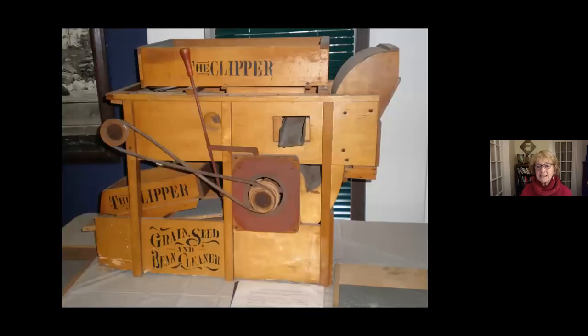A hundred years ago, when people were actively growing huge gardens and providing most of their food from their own backyards or procuring it locally, there would have been a seed cleaning machine like this one, where they would run through many varieties to get clean seed.